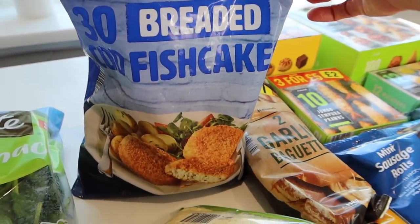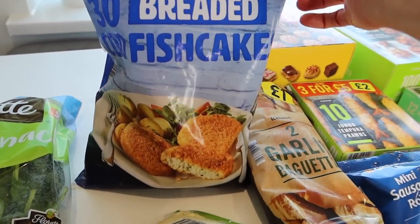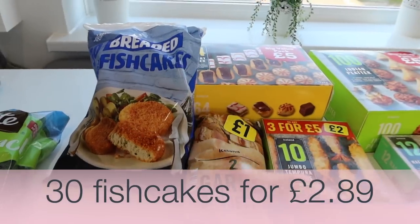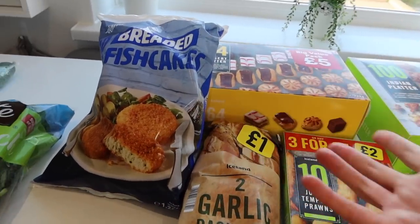I've got a pack of 30 cod fish cakes. Normally we do go for salmon fish cakes, but these are going to work out a lot cheaper. So if my family will eat those it's a winner — or maybe they'll just do as a backup.